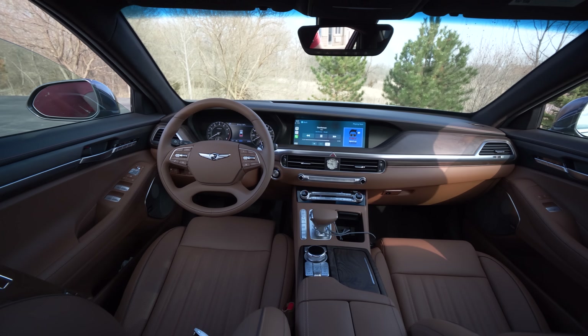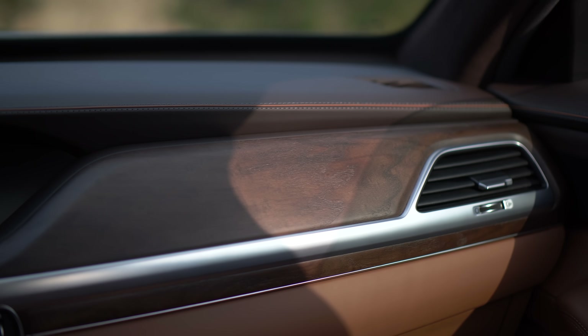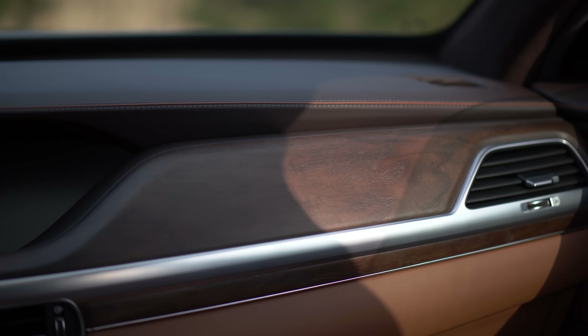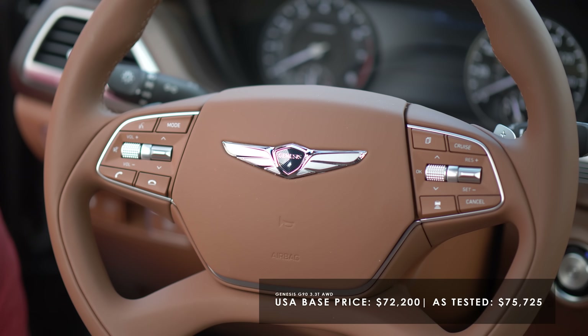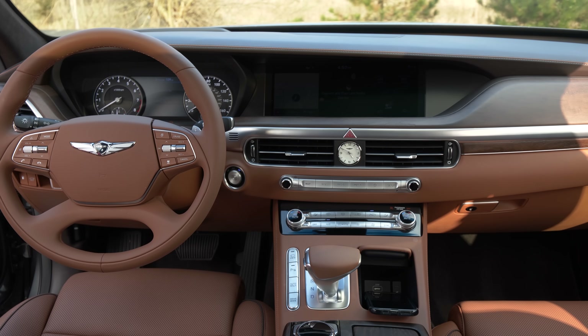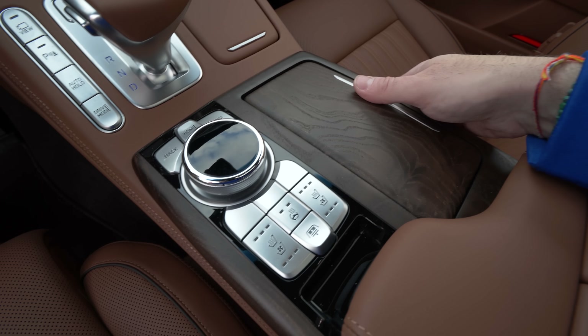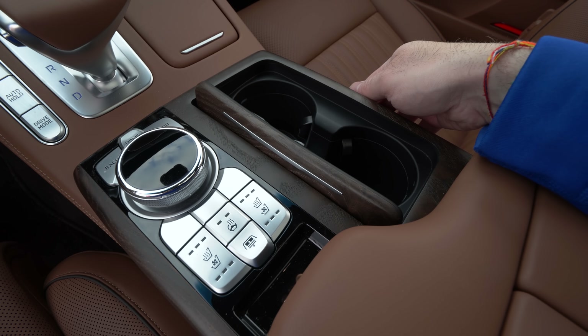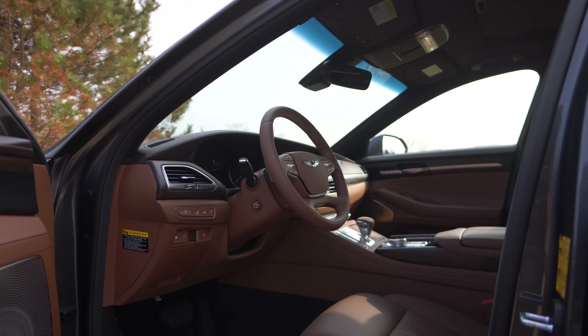Every surface of this car that you interact with on the interior at least is soft to the touch. And it's remarkable when you take a look at the price. The executive class vehicles in America are disappearing and they're not all that popular because they are so damn expensive. This, like most Hyundai and Kia branded things and now Genesis, is a value for what you get, and that's why you really appreciate this.